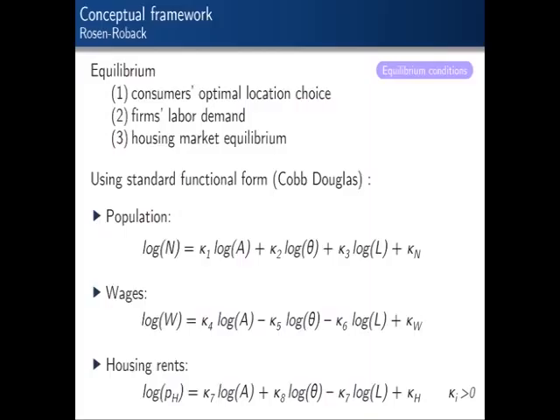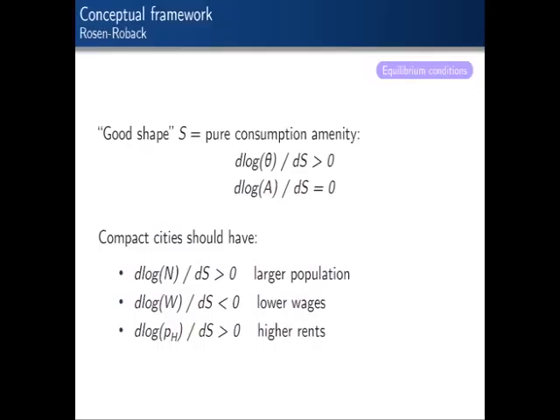What are the reduced form predictions? If compact city shape is a pure consumption amenity—it increases consumer utility but doesn't affect firms directly through A—then more compact cities should have larger populations, lower wages, and higher rents in equilibrium. If compact shape is also a production amenity on top of being a consumption amenity, the impact on wages becomes ambiguous—it depends on who values compact shape more, whether consumers or firms.